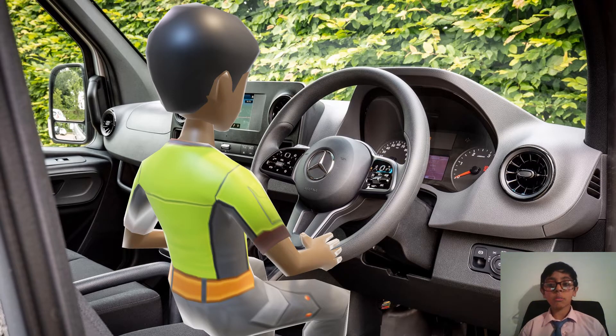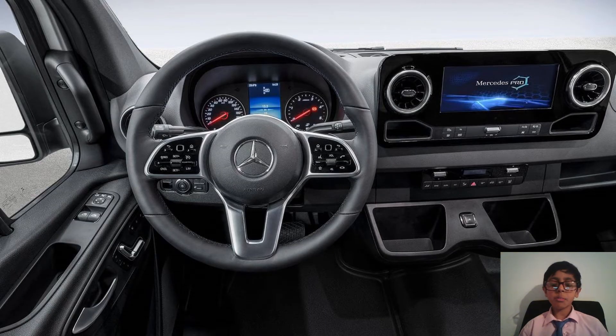Let's begin by talking about the interior quality of this lovely van. You do get the Mercedes Pro driver's display and infotainment system. You can chuck your keys in the storage spaces so they don't jingle about, and you get a metal bar shaped like this for adjustment.